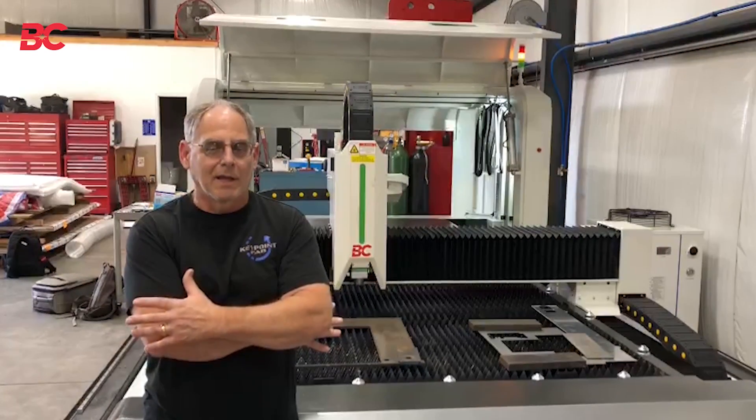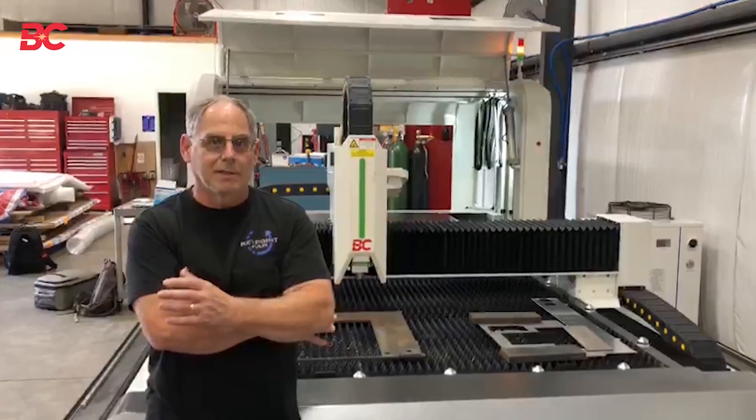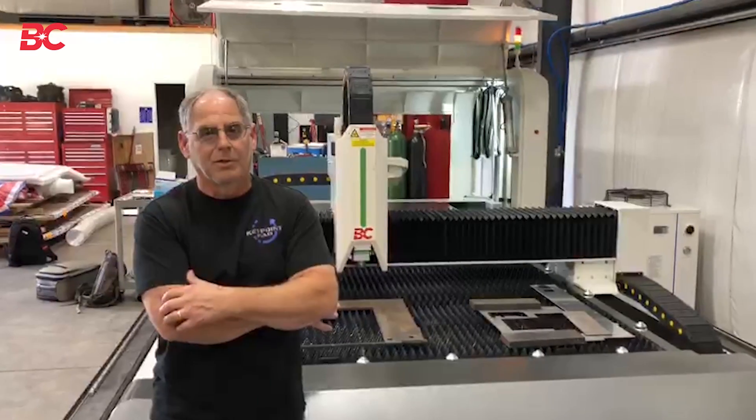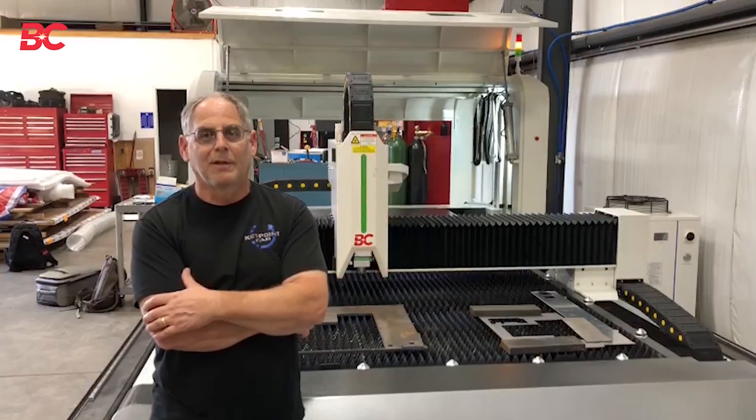Our shop doesn't have a lot of extra square footage, so we needed a compact machine that still had the capacity to cut at least through half-inch material, and the Space Saver proved to be able to do that very successfully.